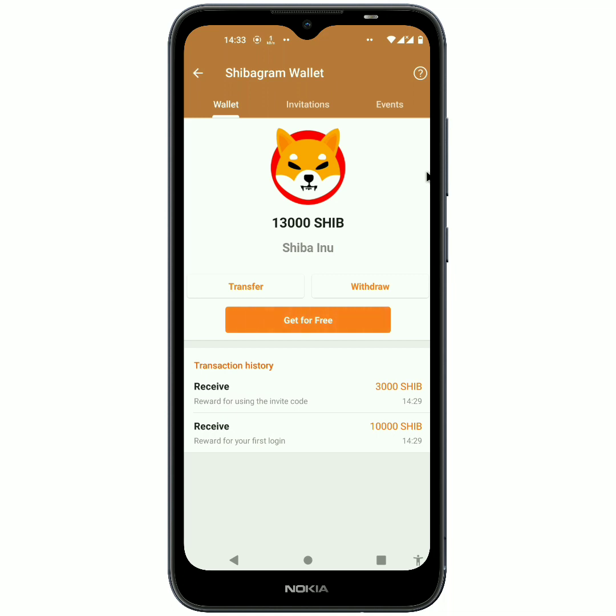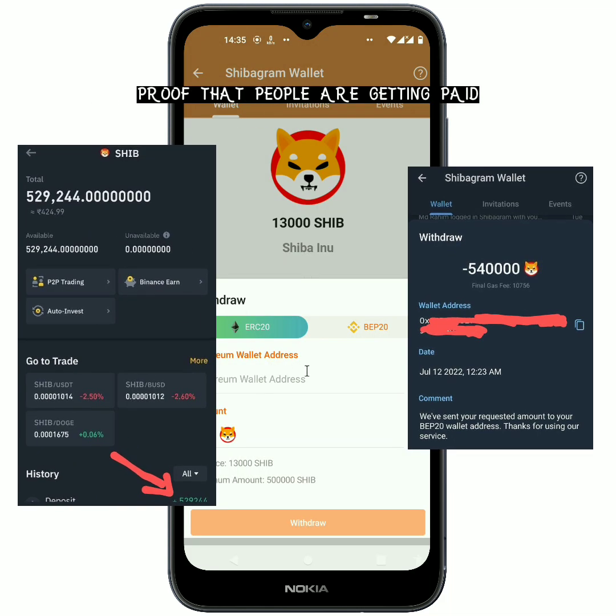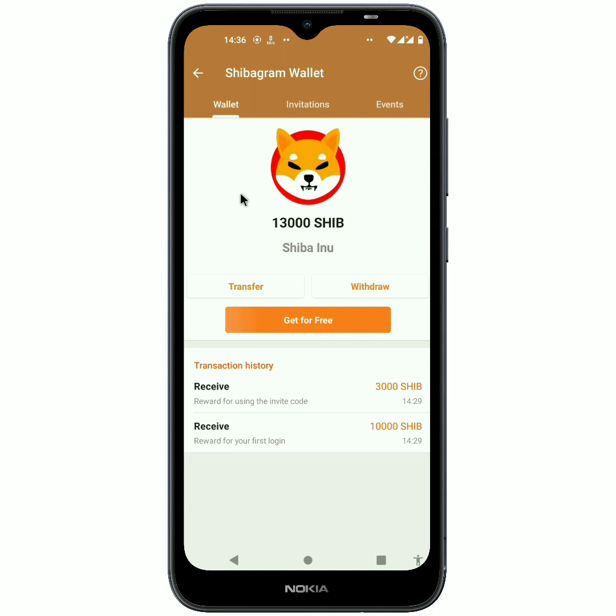In case you don't want to send the crypto to a friend on Telegram, you can click 'Withdraw.' The minimum withdrawal amount is 500,000 Shiba Inu coin, and you can withdraw to either Ethereum or BNB wallet.